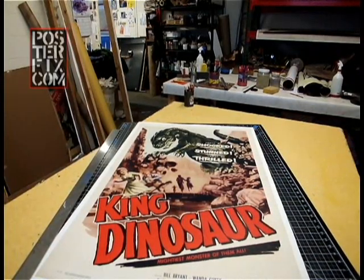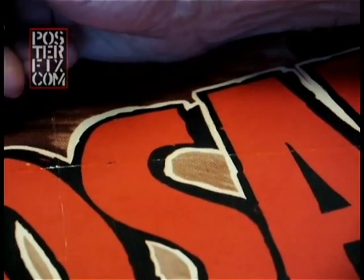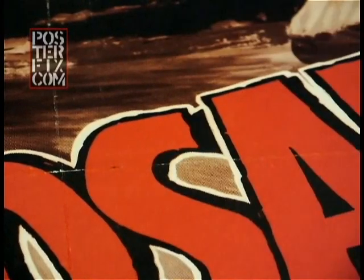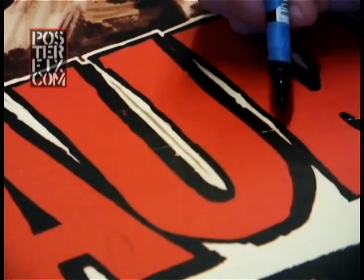The poster doesn't need very much in terms of restoration. All I need to do is restore the color that's missing in the folio fold lines, and for that I'm going to use watercolor pencils and watercolor markers, both of which are water-reversible and archival.